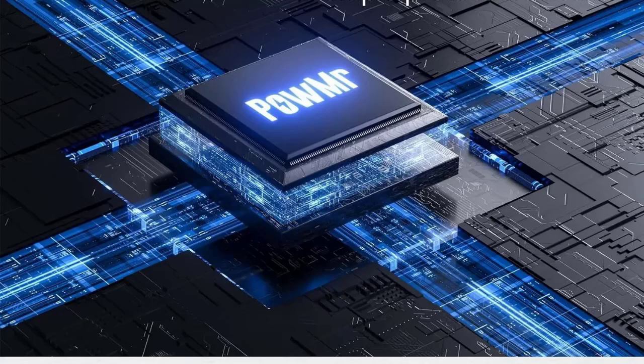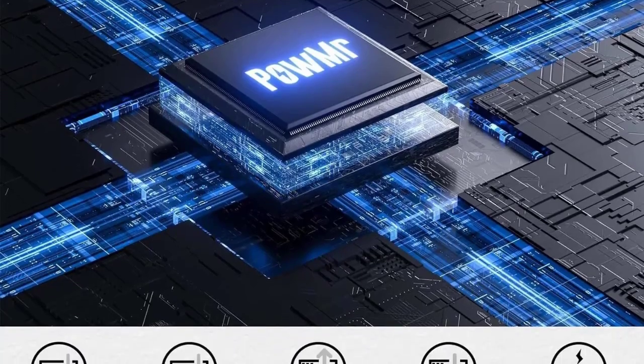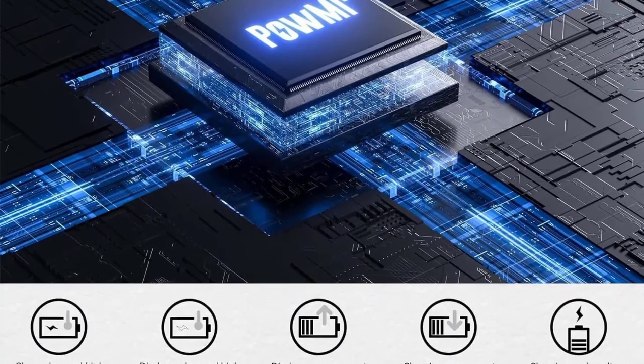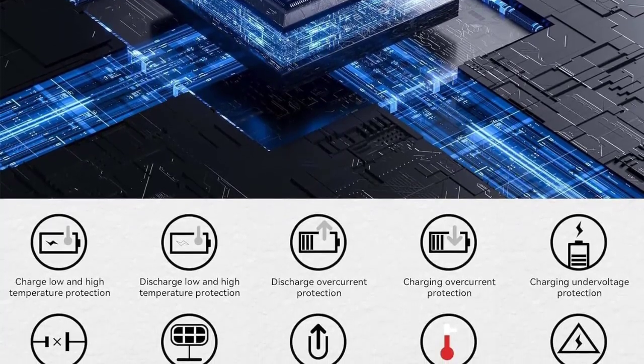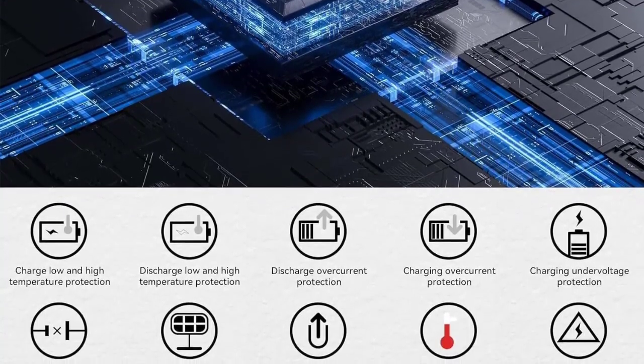Pure sine wave output — safe for sensitive devices like computers, pumps, and home appliances. Advanced protection includes overcharge, overload, short-circuit, and reverse-polarity safeguards.